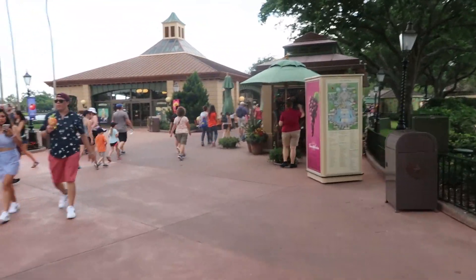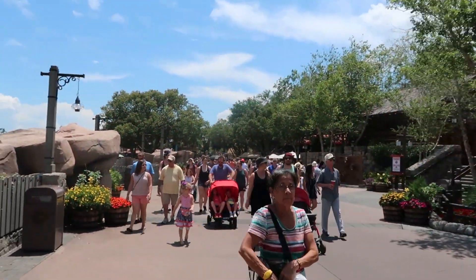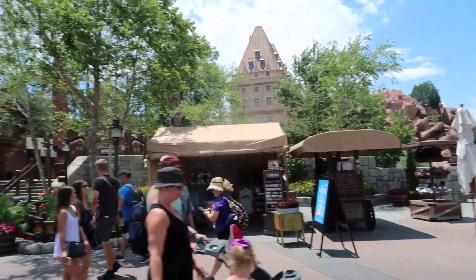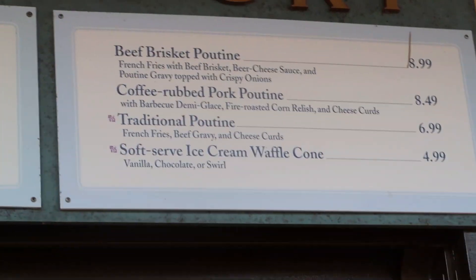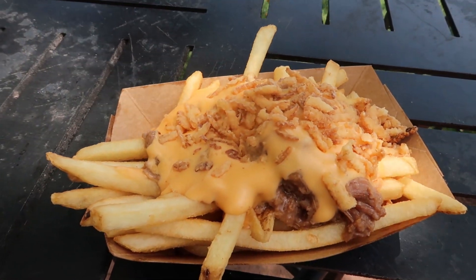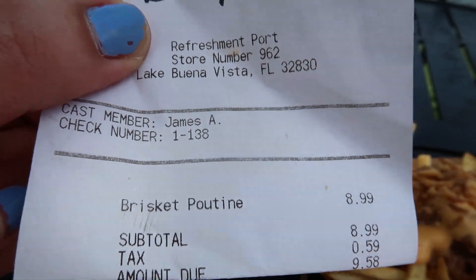After you've reached the end of the World Showcase bridge, take a right and that'll take you to Canada — the first stop on our snack tour. We're going to take a look at Refreshment Port and see if we can find our Canadian savory snack. I went ahead and ordered the beef biscuit poutine, which was $9.58.